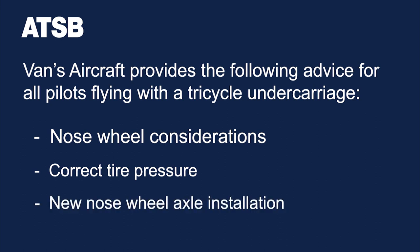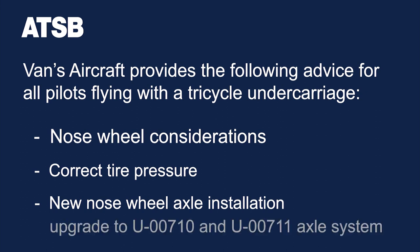Vans aircraft also recommends the installation of a new nose wheel axle. The old axle, if not installed correctly, can create friction. Along with a low nose wheel tire pressure, both of these issues combined can cause the nose gear to fail aft. Vans advises all builders, regardless of whether or not they are replacing the engine mount and nose gear system, to upgrade to the U-00710 and U-00711 axle system.